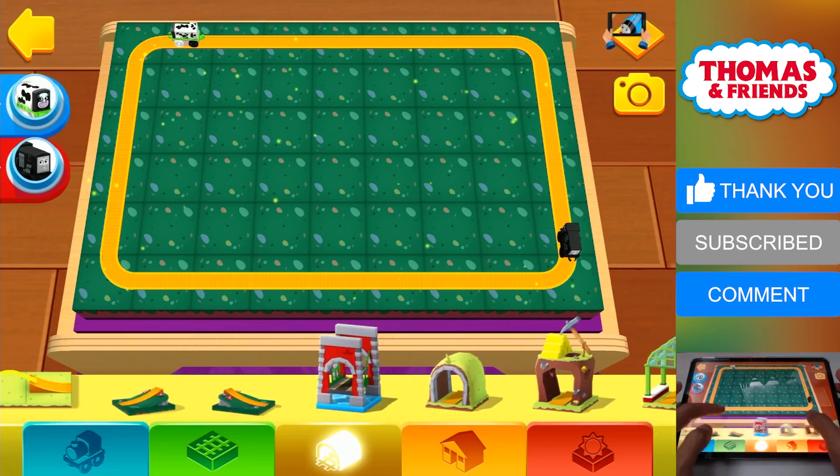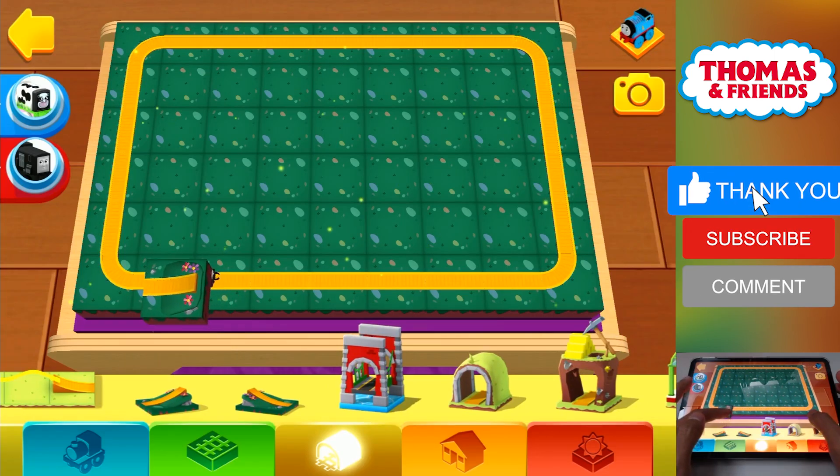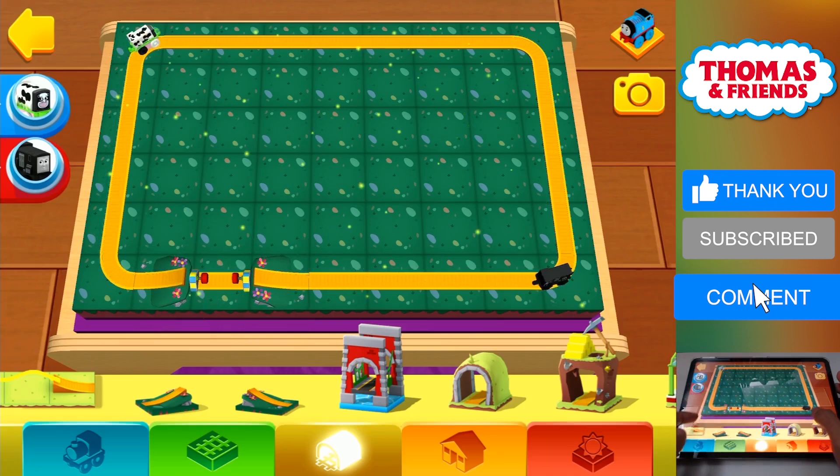Here you will find bridges, tunnels, obstacles and lots of other fun things. You're a most useful engineer!